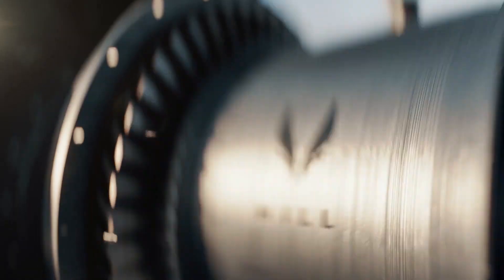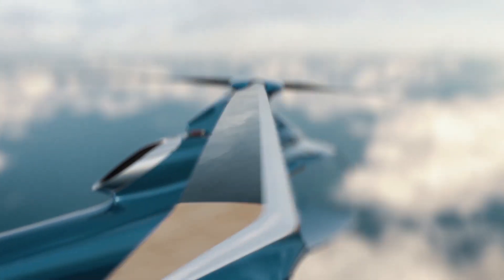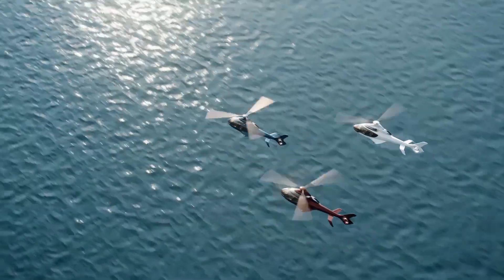The digital cockpit may include synthetic vision. A two-axis autopilot is standard, while a four-axis one is optional. Windows are designed to provide the pilot and passengers with a wide view from the outside, and the rear passenger seats will be attached to the bulkhead, allowing them to see over the heads of the front row passengers.